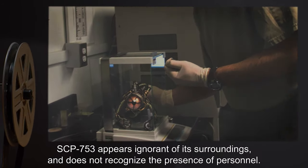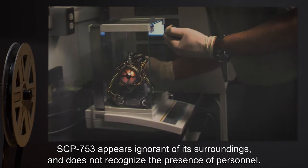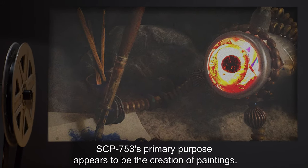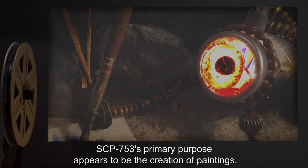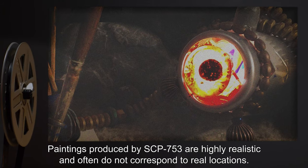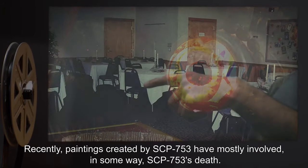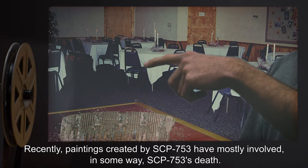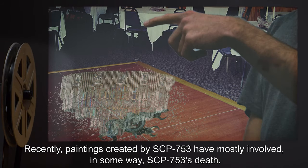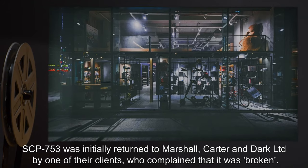SCP-753 appears ignorant of its surroundings and does not recognize the presence of personnel. SCP-753's primary purpose appears to be the creation of paintings. Paintings produced by SCP-753 are highly realistic and often do not correspond to real locations. Recently, paintings created by SCP-753 have mostly involved, in some way, SCP-753's death.